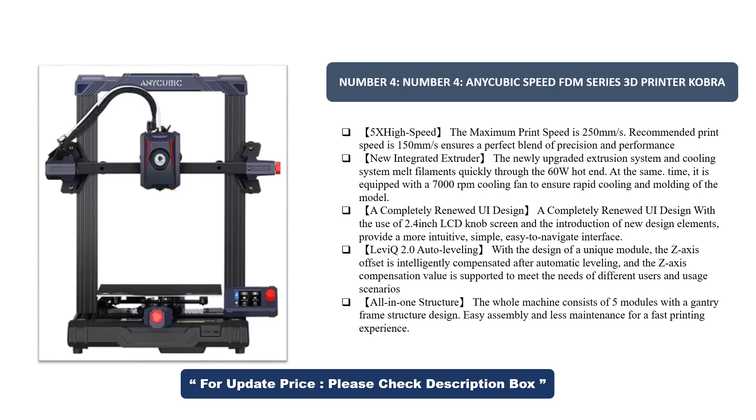Completely renewed UI design. The 2.4-inch LCD knob screen introduces new design elements that provide a more intuitive, simple, easy-to-navigate interface. LeviQ 2.0 Auto Leveling.